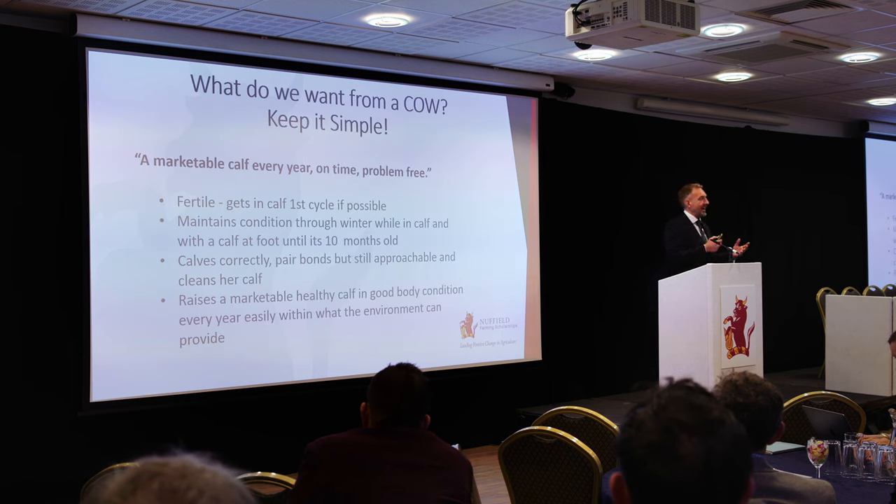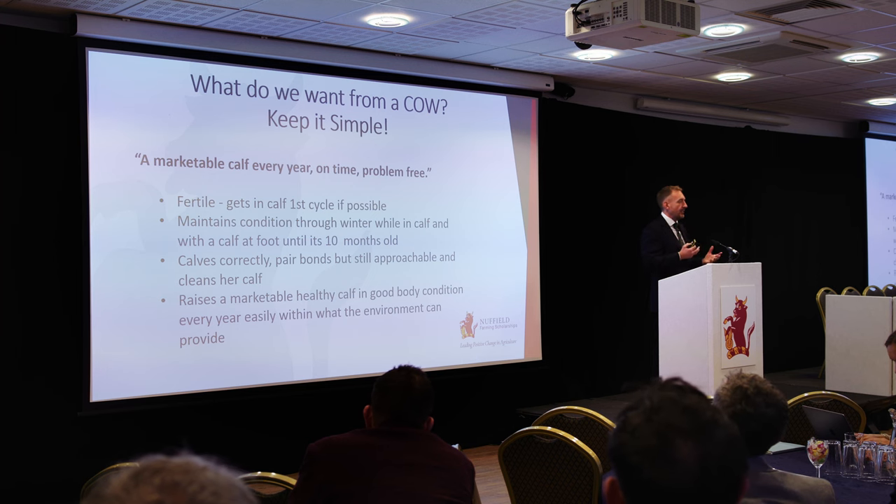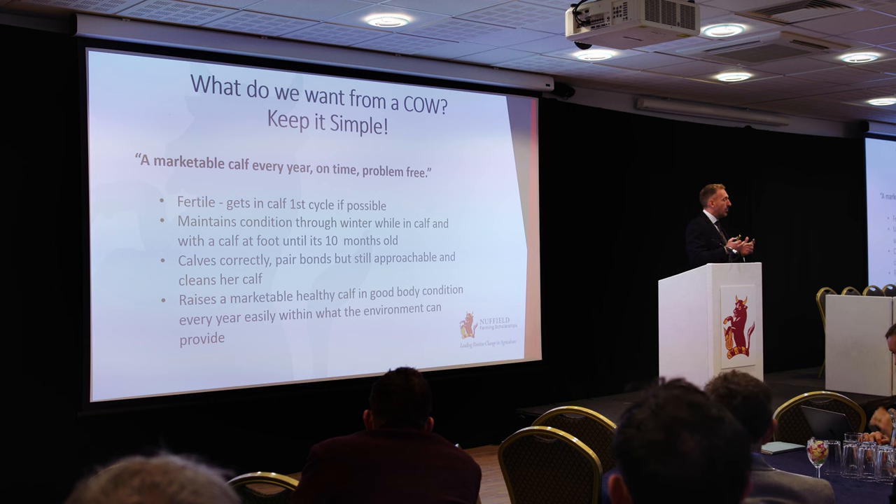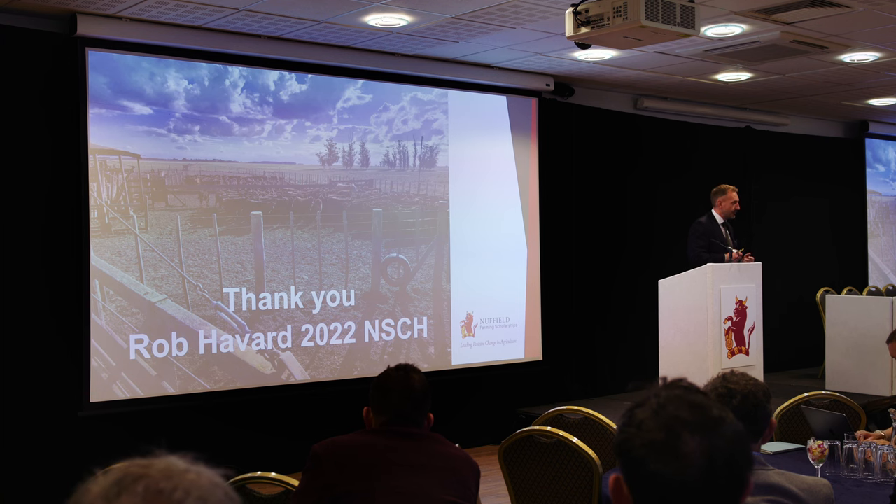In terms of what we want from a cow, there's all this complexity of estimated breeding values and algorithms. But after this Nuffield journey, what's really come out to me is that we can keep it simple. All we really need is a marketable calf every year, on time, problem-free. If we can do that in our suckler cow production systems, we can have cows that work for animal welfare, for the environment, and for the finances of the family farm. Thank you very much.